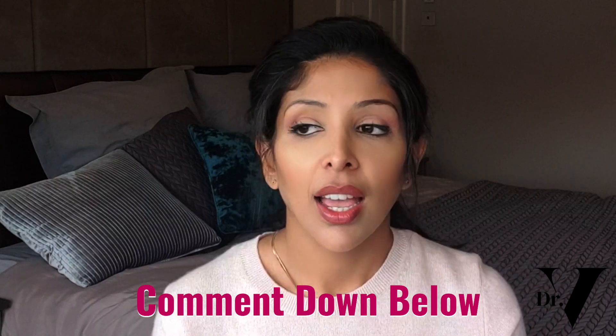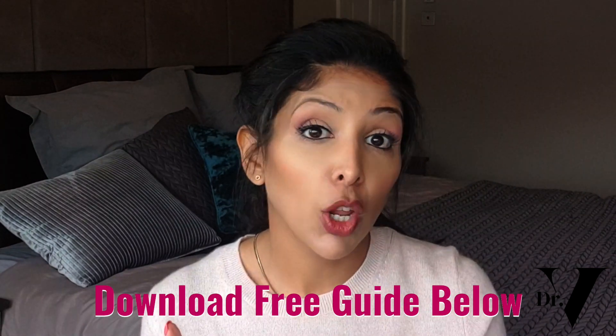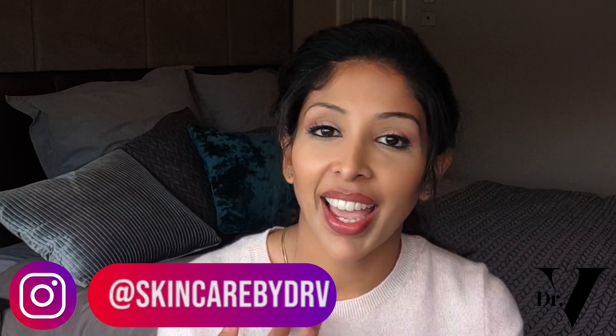It's important for you to know all the pros and cons before making an educated decision on whether this is the best treatment for you. If you've got any other questions on acne, write them down below and tell me what other videos you want me to make. I've done an acne routine for dry skin, an acne routine for oily skin, and a preteen oily skin routine. Don't forget to download your free guide — the link is down below. Subscribe, hit the notification bell, and follow me on Instagram at The Hyperpigmentation Clinic and at Skincare by Dr. V. Thank you very much for watching.